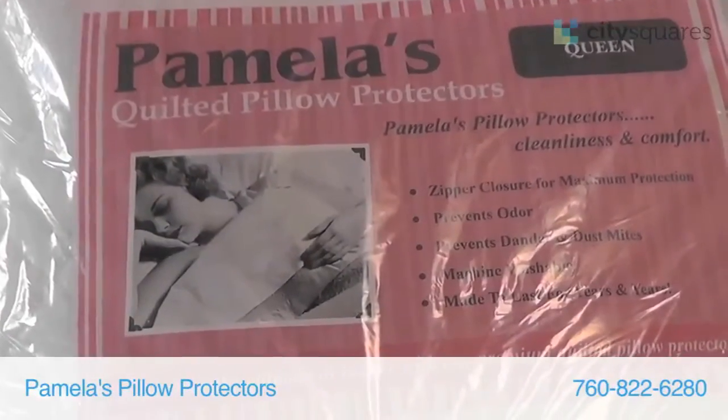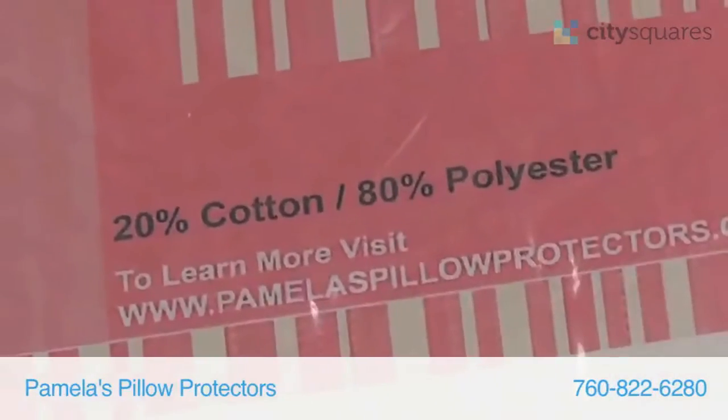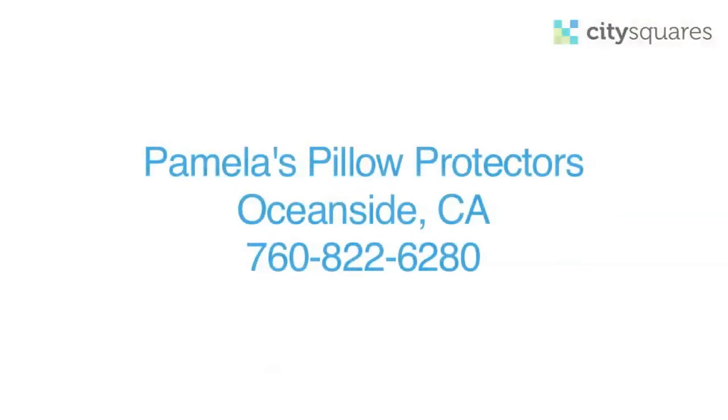A pillow protector will make your pillow much more fluffy and comfortable. It also keeps your pillow clean and keeps the dust mites out. We would love for you to try Pamela's Pillow Protectors — you'll never go back to anything else.